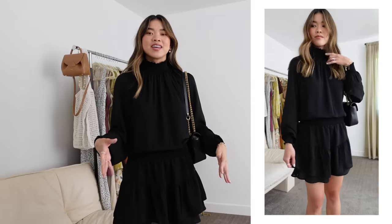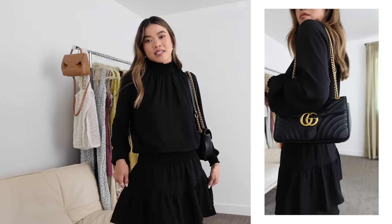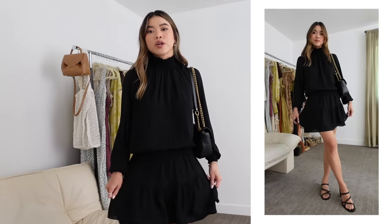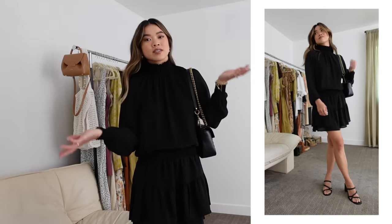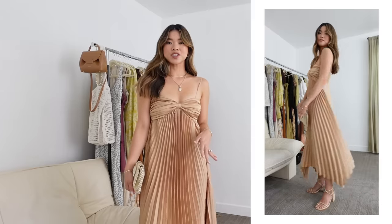This next dress fits under the cocktail category for wedding guest attire. It's a little more dressy in the fabric but still short, so not formal. It's so comfortable with a really elastic waist — very comfy. You can bring it higher or lower depending on the length you want. It has long sleeves and a high neckline which really dresses it up, and paired with black accessories it feels very elegant. I've got on my black Gucci bag and black heels from Madewell. For something even more dressy you could do a patent leather heel.